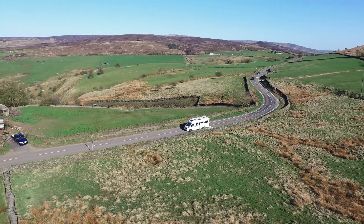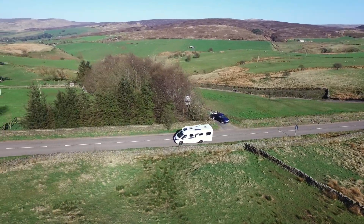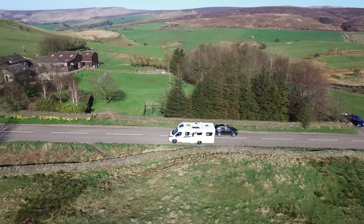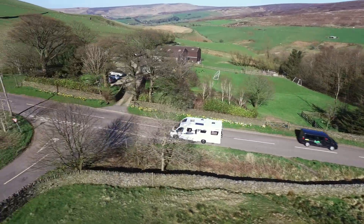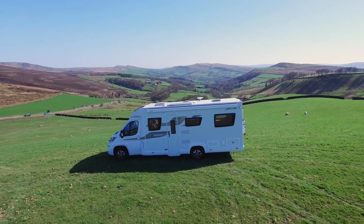Glossop Caravans proudly presents the Chatsworth motorhome by Eldis. Building on its successful range of special edition caravans, Glossop Caravans has brought its expertise for exclusivity to this motorhome based on the Eldis AutoQuest.